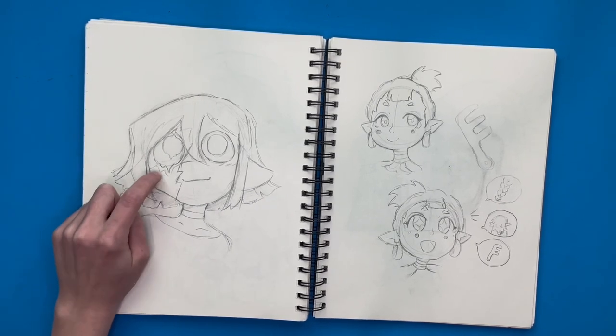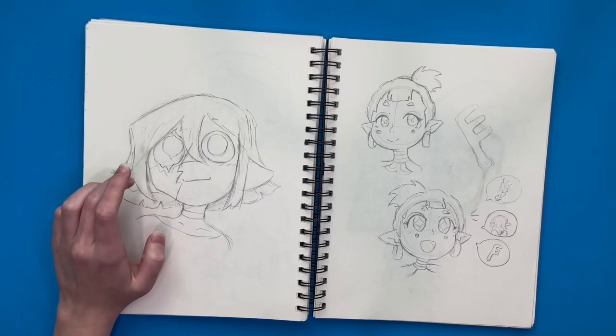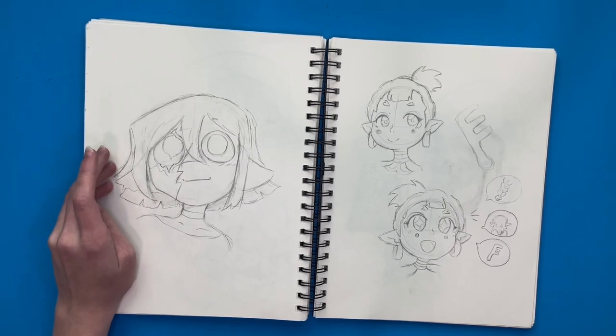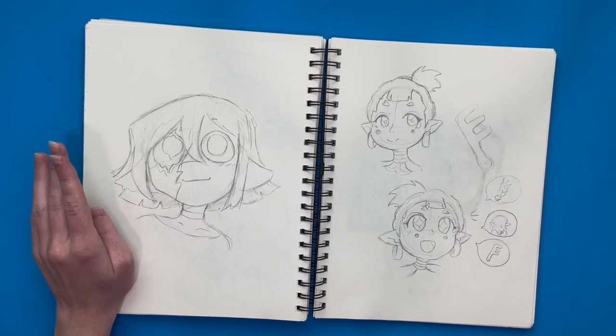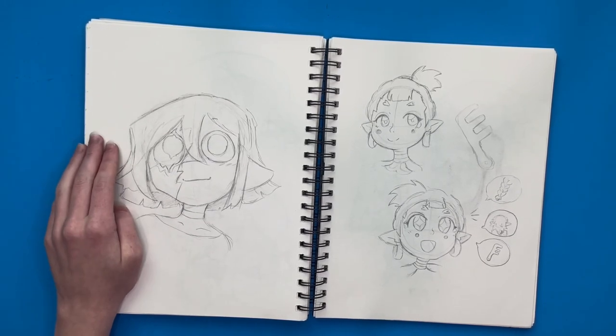She actually has a really bad scar underneath her eye that she covers up. In the end, she's showing it off and she's happy with how she looks. No more angst — it's all cured.